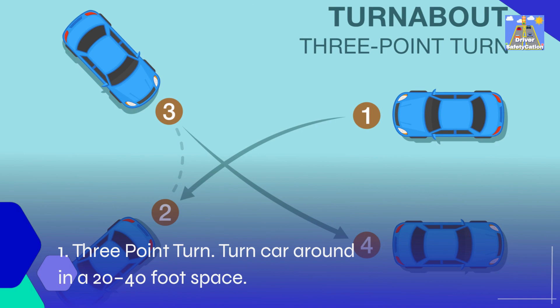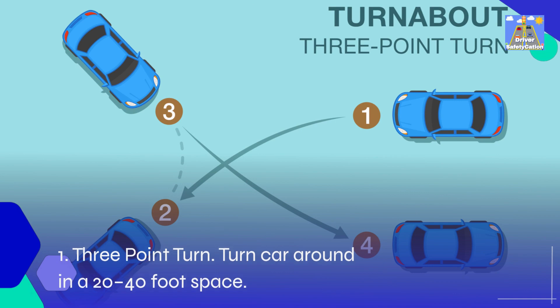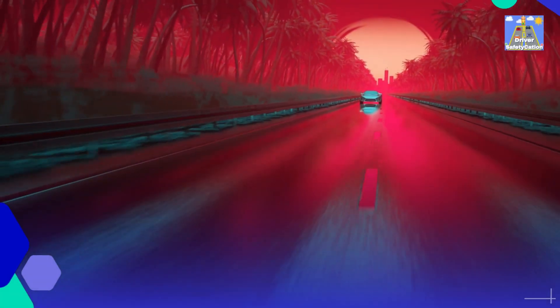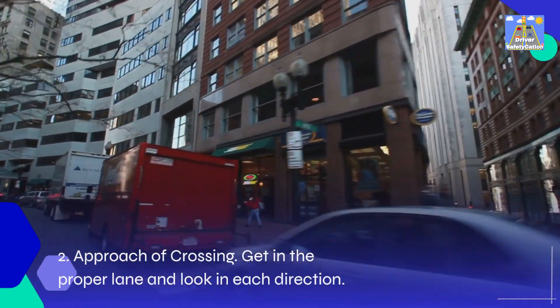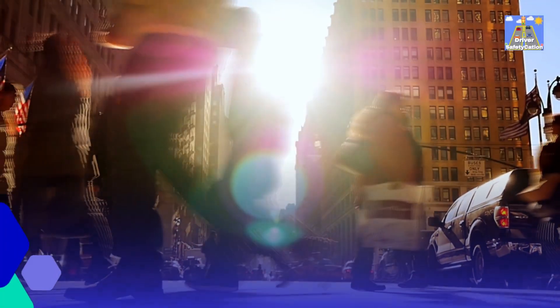1. Three-point turn: Turn the car around in a 20 to 40-foot space. 2. Approach of crossing: Get in the proper lane and look in each direction.